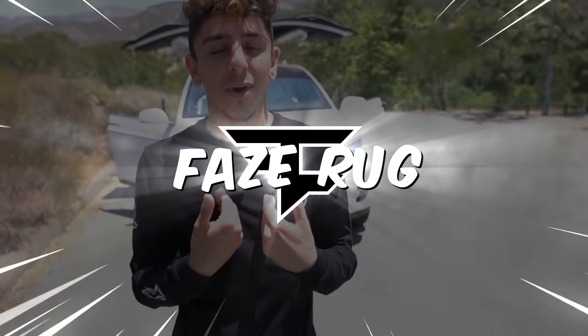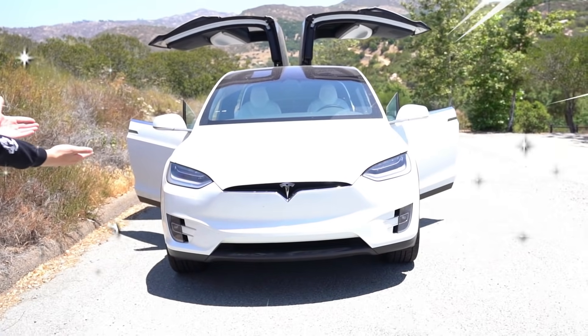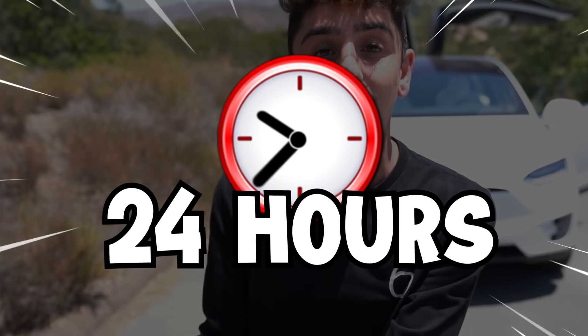What is up guys, it's your boy FaZe Rug and today I'm bringing you all a brand new video with the Tesla. This is my dad's Tesla — I bought it first and gifted it to him. I heard there's a really, really dope feature in the Tesla. Of course, Elon Musk created it and he's a genius. So today we're going to be letting the Tesla decide where I eat for 24 hours.